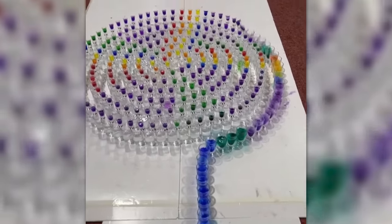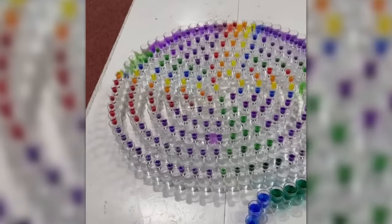I don't know how long it took the bartender to set this up, but I'm prepared to wait as long as it takes if it means I can have this at my next party.